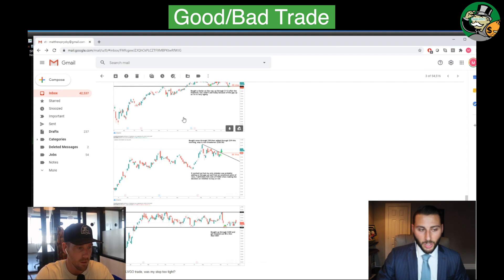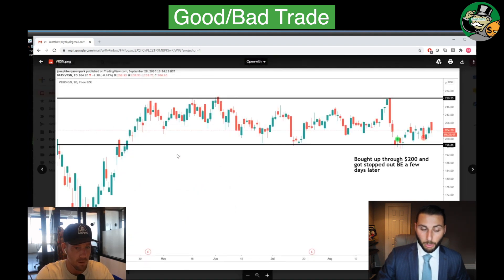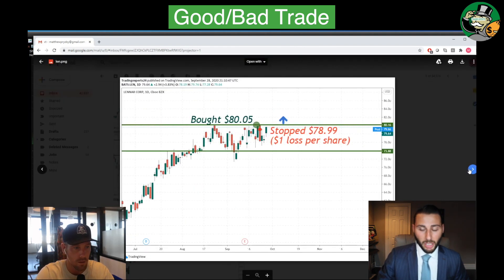I have two trades. I have a good trade that I lost money in and then a bad trade that I made money in. That's a lesson that takes a little bit of time. So, Lennar?